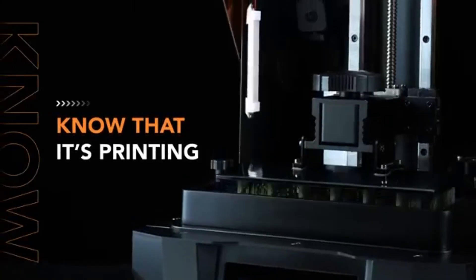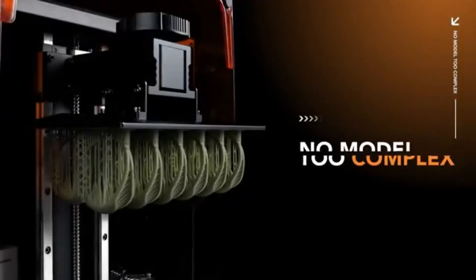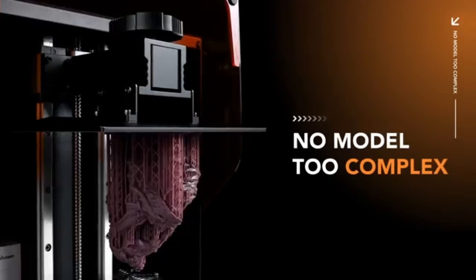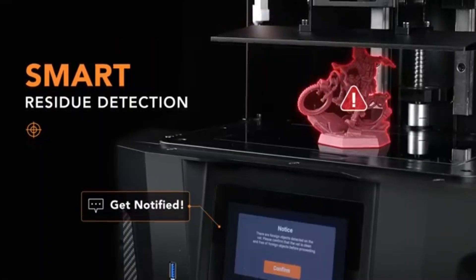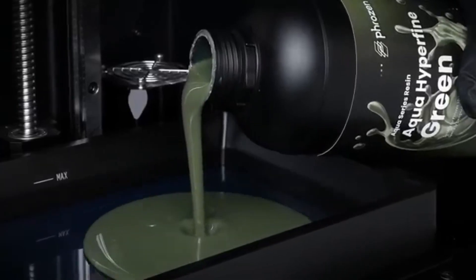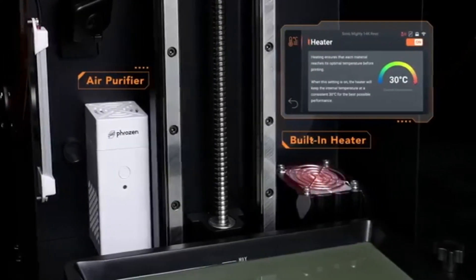Speed is another area where the Phrozen Sonic Mighty Revo shines. Thanks to its advanced printing technology, it can achieve layer curing times that are significantly quicker than many competitors, meaning you can spend less time waiting for prints and more time enjoying your finished products. The printer's large build volume also allows for bigger projects or multiple smaller items to be printed simultaneously, enhancing productivity.